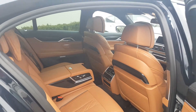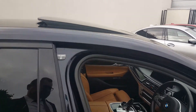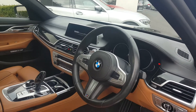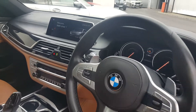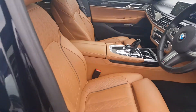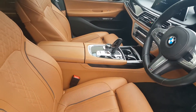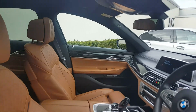You have sport, comfort, and comfort plus modes on the air suspension. Up front, the car has soft-close doors. You've got the full driving assistant plus package, active cruise control, head-up display, and a button for the high beam assist function. Ceramic finishes on the controls. The seats themselves are fabulous — comfort seats with heating, ventilation, and massage function. You can see the little perforated holes for the ventilation. Absolutely stunning car.